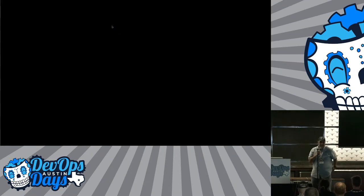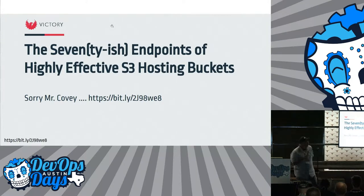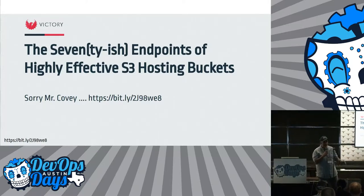Have you ever noticed how a guy with an Australian accent can get away with saying the word 'fuck' and it sounds polite? Alright, so I'm not going to be able to do that. My name is Boyd Hemphill and I'm here to talk about the 70ish endpoints of highly effective S3 buckets — and I apologize to Mr. Covey.